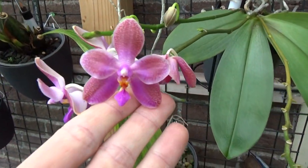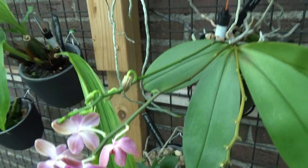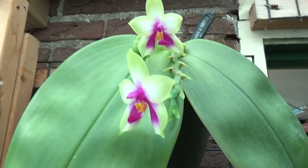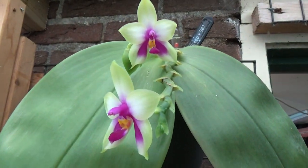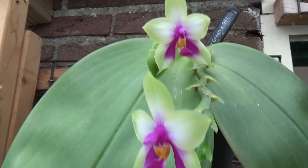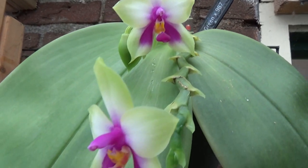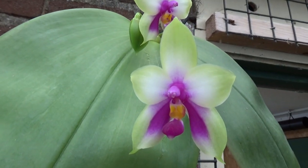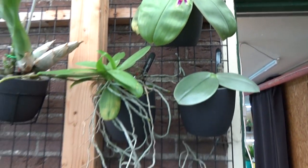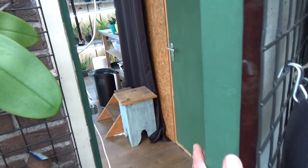Over here this Phalaenopsis has beautiful blooms. I really like the colors, and I'm going to show you — this is the first time it has two spikes, and they open up at the same time. This is a Bellina type — beautiful, absolutely beautiful. So that is most of the blooms over here. Let's go inside the orchid room.